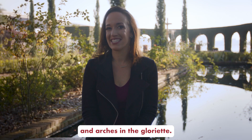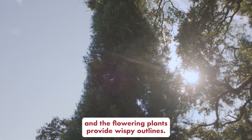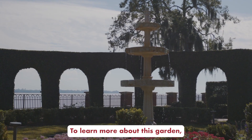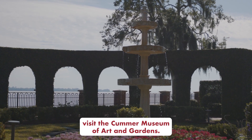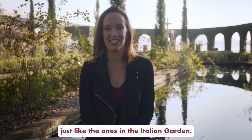and arches in the gloriette. The tall evergreen trees provide straight lines and the flowering plants provide wispy outlines. To learn more about this garden, visit the Kummer Museum of Art and Gardens. There are so many shapes found in nature, just like the ones in the Italian garden.